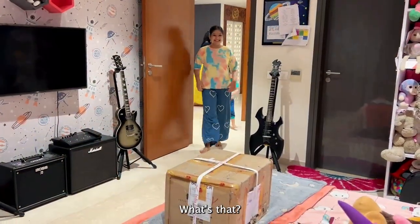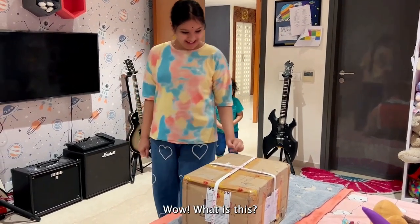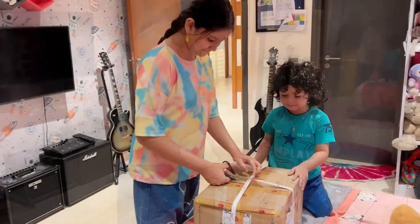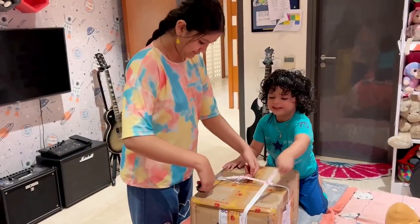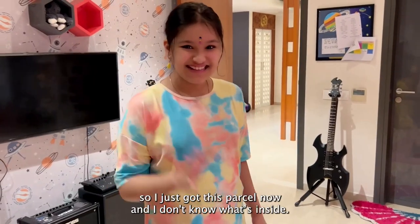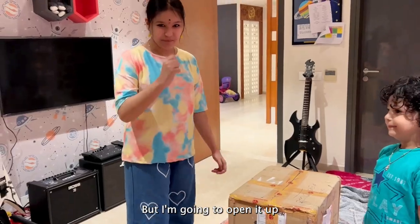What's that? Wow! What is this? Thank you. So I just got this parcel now, and I don't know what's inside, but I'm going to open it up.